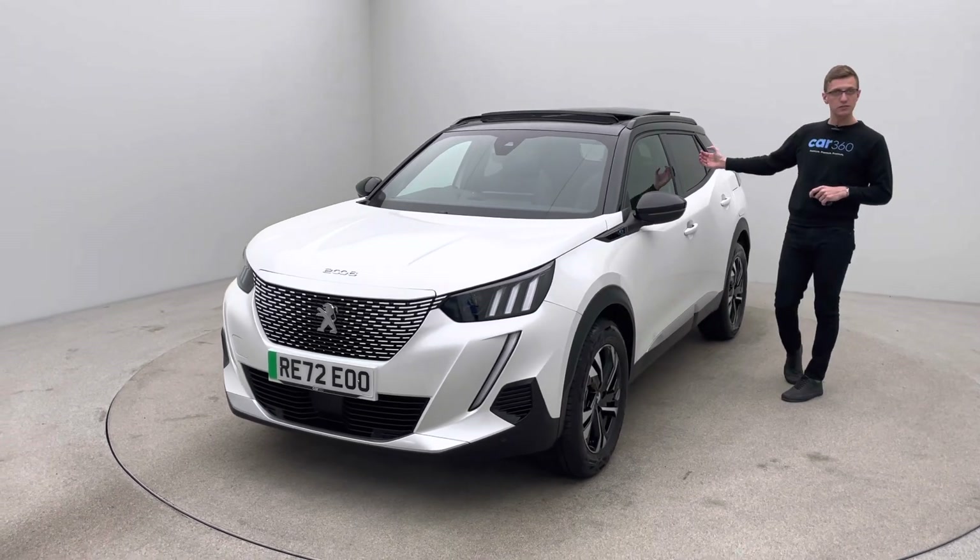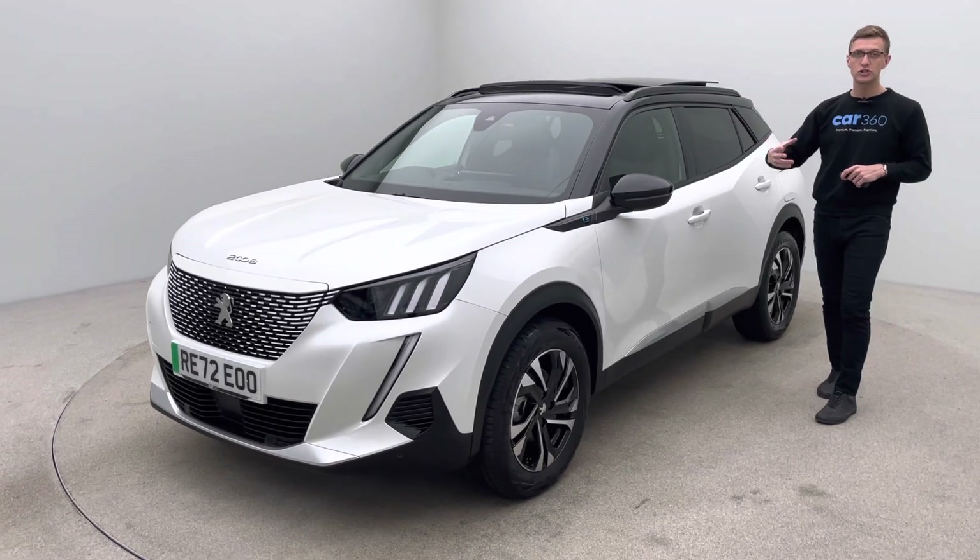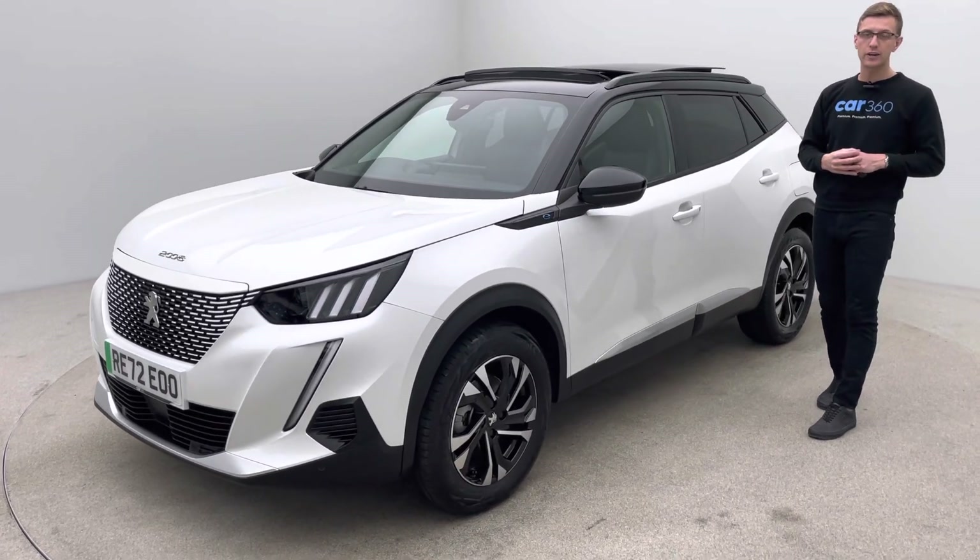Some additional features for the car as well: tinted rear windows, heated front seats, cruise control, DAB radio, satellite navigation, and it's also got Apple CarPlay and Android Auto.